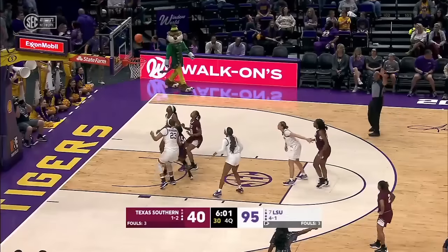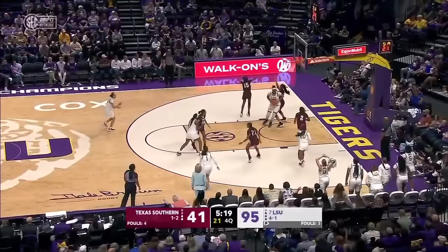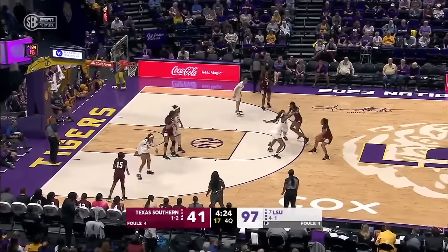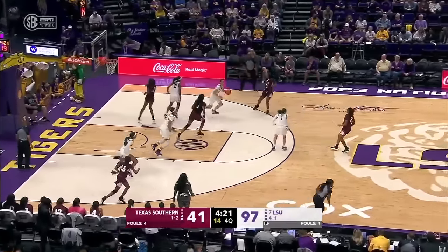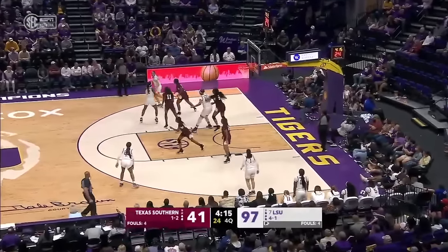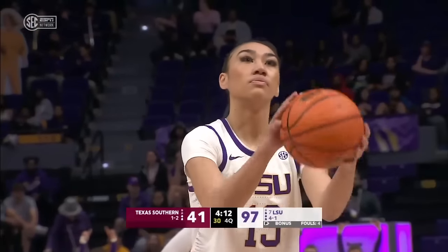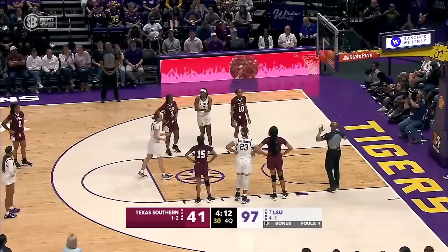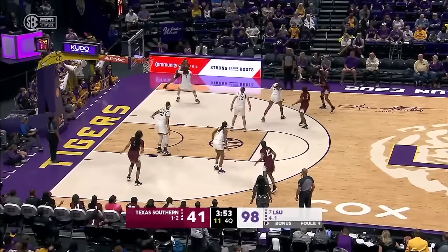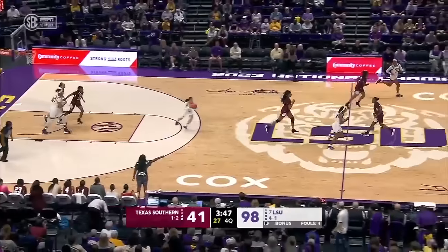She might have to be that anchor as the schedule picks up and the level of challenge increases. Four players in double figures at the moment. Del Rosario makes it five. Poa on the move, circles the three-point line, is bumped, and Poa will shoot. 21 at the line so far, now 18 of 22. Velez is defending the three ball and there's an easy catch by Del Rosario.